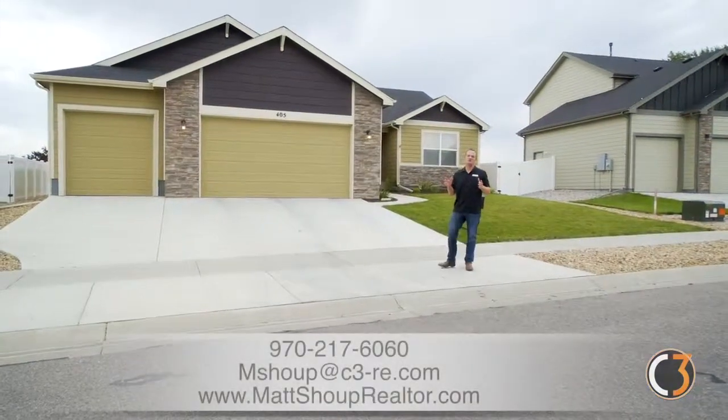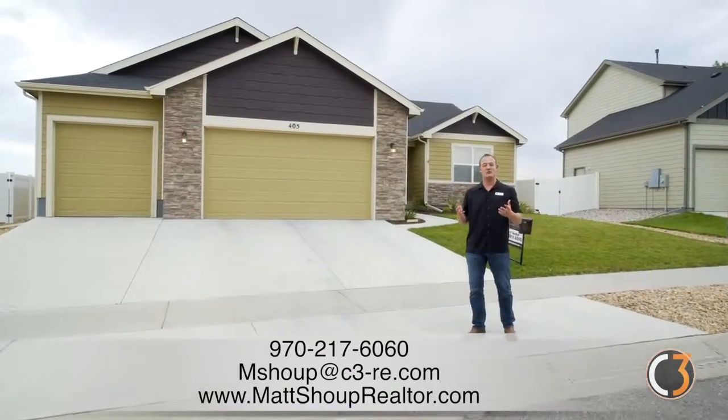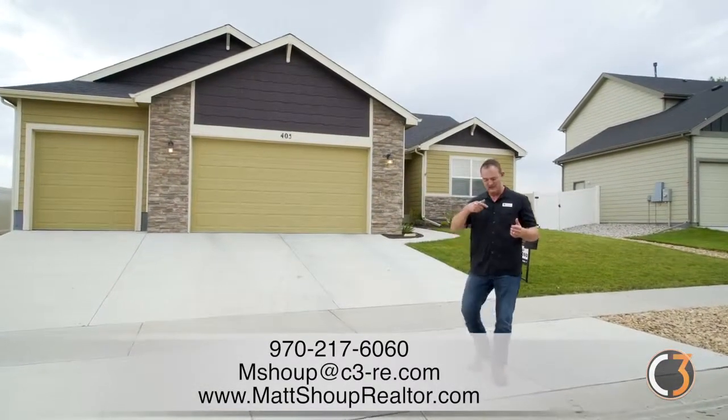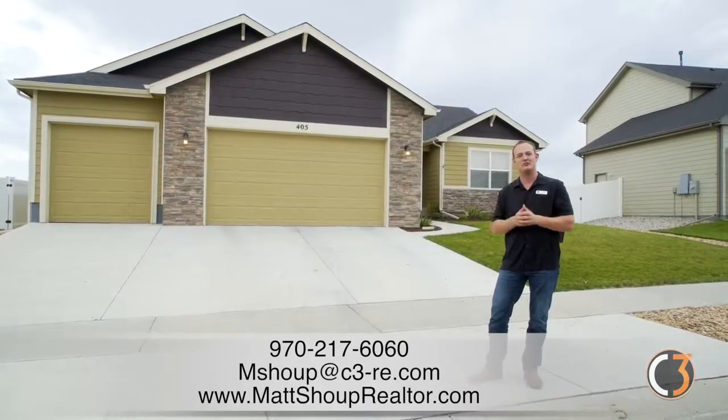Hey everybody, thanks so much for stopping by to check out my new listing here in Severance. If you'd like to get any more information about this beautiful home, contact me at the information below and I'll make sure to set you up to come on a private tour. Take care.